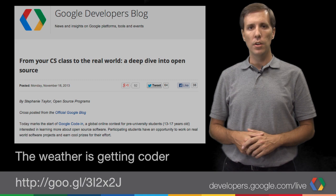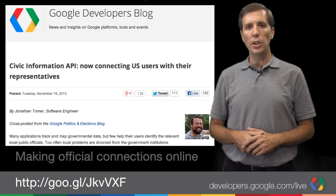Also, the Google Civic Information API got an important upgrade for US users this week. Now you can write apps that connect users to their local elected government all the way down to municipal officials.